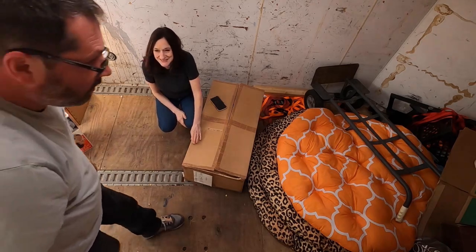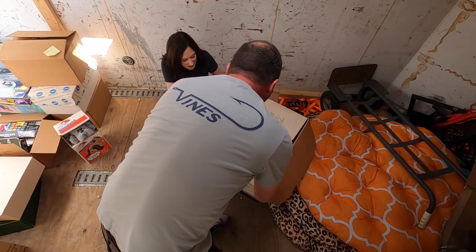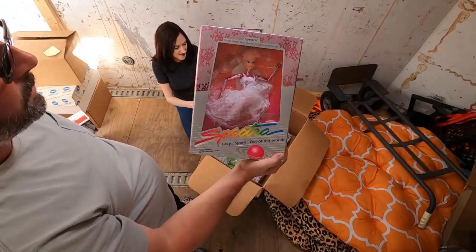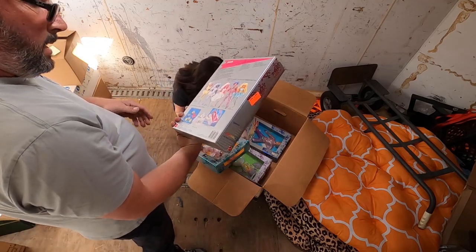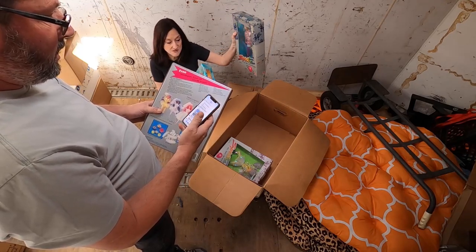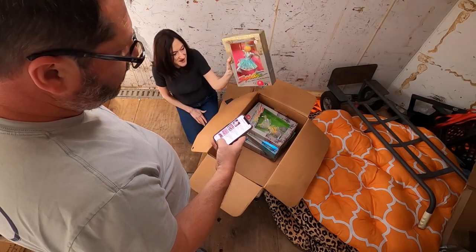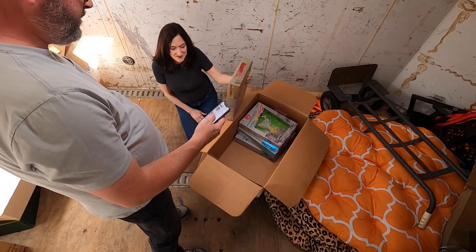We're almost there. These guys — five or six of them, all sealed new. These are Spectra figures. We looked them up and they're all over the place. We have a whole complete set of five, so it might be fun to list them together. Looking at sold listings: $25, $29, $32, $31, $20, $40, $54.